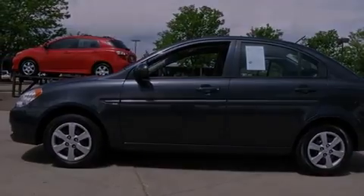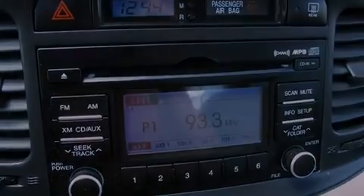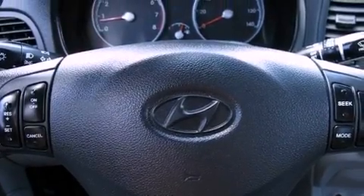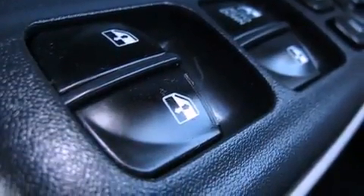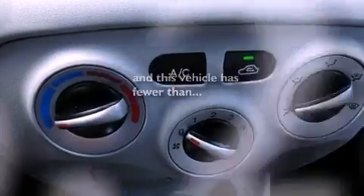Features include a low tire pressure indicator, air conditioning, a rear window defroster, tinted glass, rear impact crumple zones, side curtain airbags, body side reinforcements, three-point rear seat belts, and this vehicle has less than 37,000 miles.